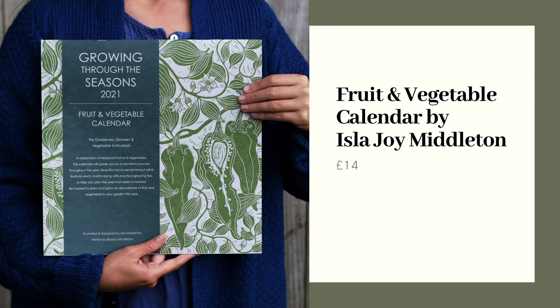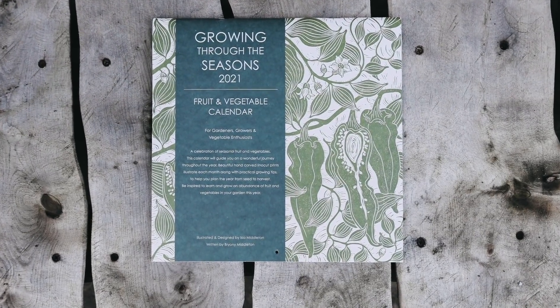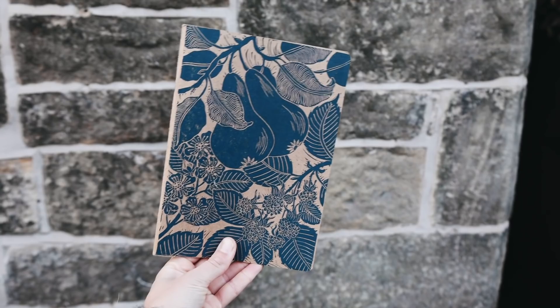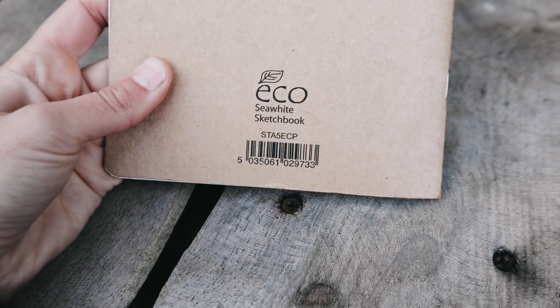Next up I've chosen this absolutely beautiful 2021 calendar from an artist and designer called Isla Joy Middleton. I picked this up from a lovely homeware store called Midgley Green based down in Clevedon. I really love all her designs and the calendar only costs £14, so it isn't super pricey. She also does these really beautiful notebook designs — I recently bought one and I've been taking it into the hills with me every time I go, just to write little notes when I'm out and about. The notebook costs just £12, so another fairly cheap but really beautiful item.